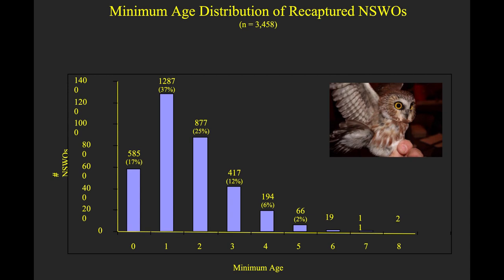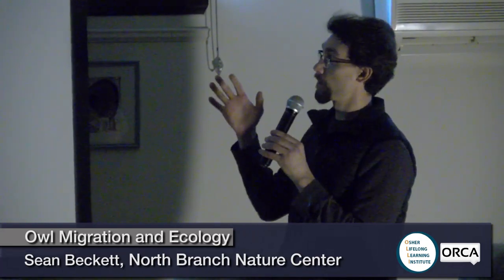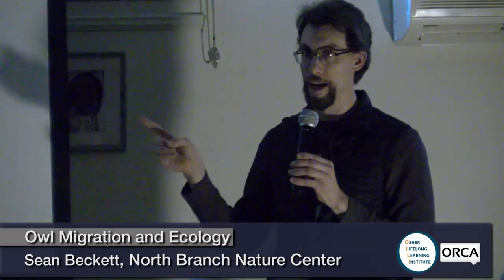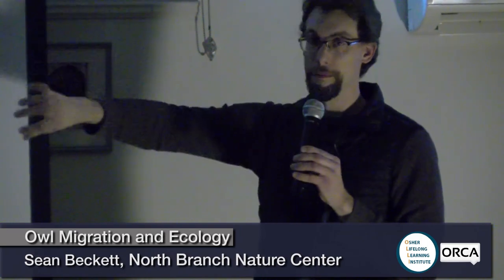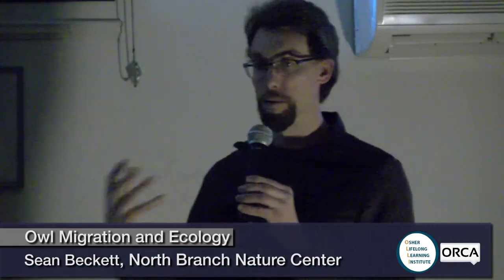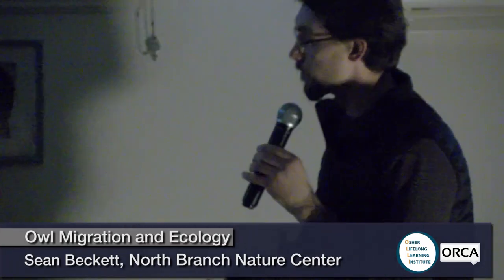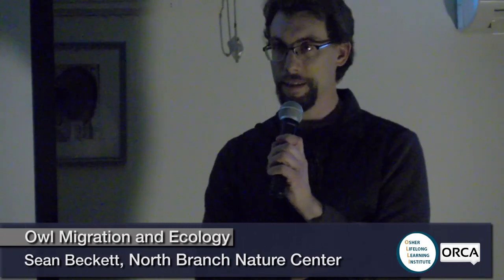After aging a bird as zero, one, or two, when we recapture it we can ask the original bander how old it was. So if we capture a bird and have no idea how old it is, and the bander says 'we banded that six years ago and its wing pattern was that of a second-year bird,' then we know it's an eight-year-old bird. We use a combination of weight and wing length to tell whether they're male or female. So that's kind of where I want to stop — I want to leave some time for you all to ask any owl-related questions you might have.